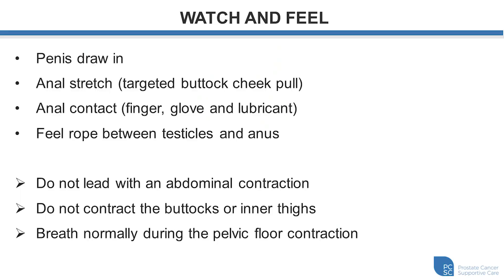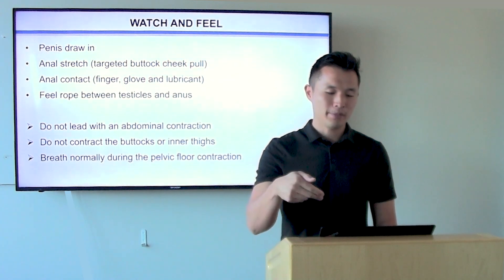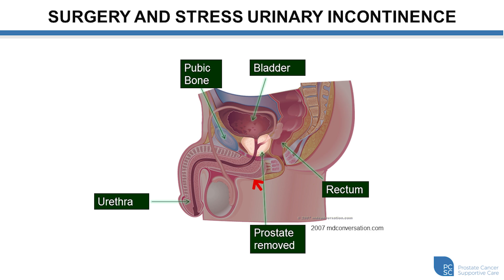Watching for a slight penile in-drawing — the penis moving slightly in toward the body — can be a sign of an effective pelvic floor contraction, but this doesn't happen for everybody and isn't required for a good contraction. An anal stretch can be used by placing hands on the buttocks, pulling apart slightly, and then contracting the pelvic floor muscles, which can increase the sensation and help you feel those muscles turn on. Anal contact with the pad of a finger can be used to feel puckering of the external anal sphincter. You can also use two finger pads placed behind the testicles but in front of the anus along the midline to feel a ropey band that will tense and become more full when a pelvic floor contraction is performed.